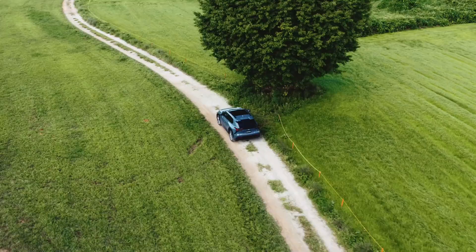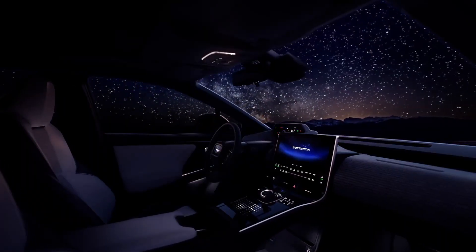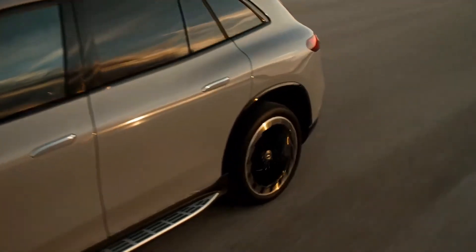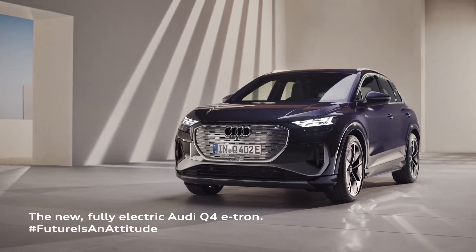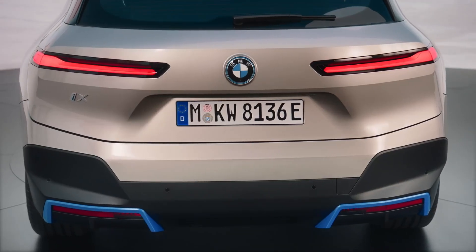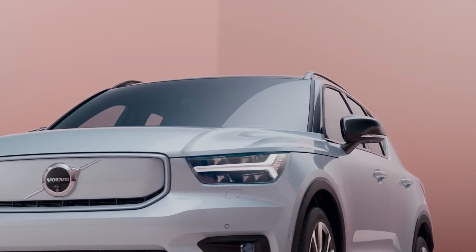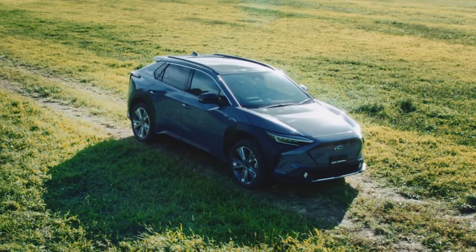We have something truly electrifying in store for you. Welcome to our video showcasing the top 7 best 4WD electric cars of 2023. We've scoured the market to bring you the most capable, versatile, and groundbreaking 4WD electric cars that blend eco-consciousness with jaw-dropping performance. So buckle up, hold on tight, and join us as we dive into the exhilarating world of the top 7 best 4WD electric cars of 2023.